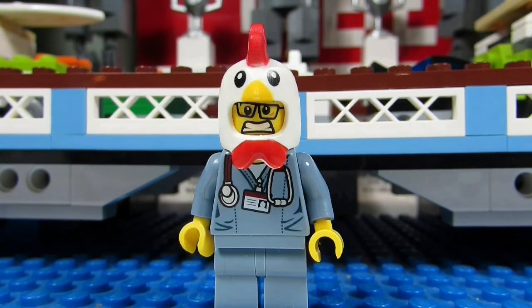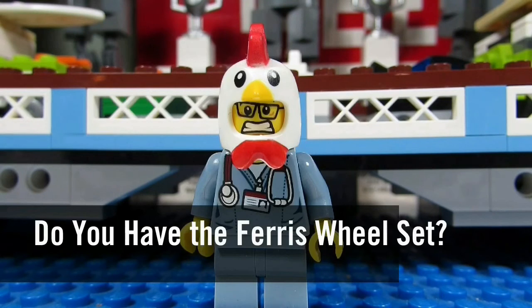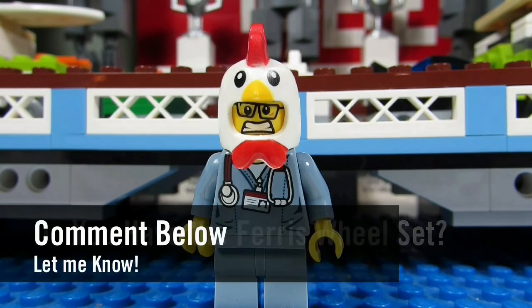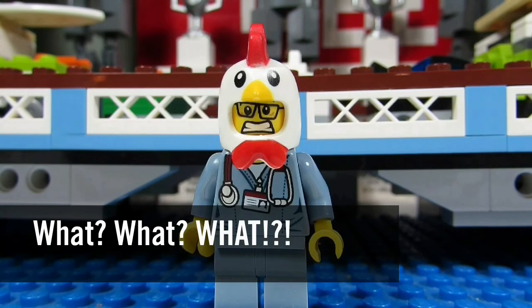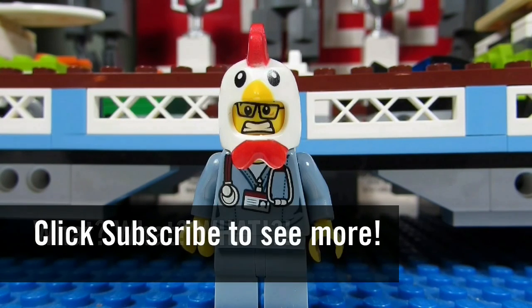So my question to you guys is: do you have the LEGO Ferris wheel? Do you plan to get it? Comment below and let me know, and please continue sending me LEGO-related questions — I love giving my thoughts. This concludes another episode. This is the Brick Adjuster signing off. Thanks for watching and we will see you guys in another video. Bye!